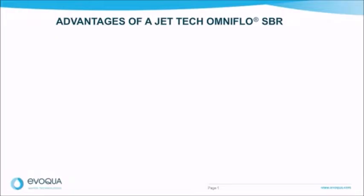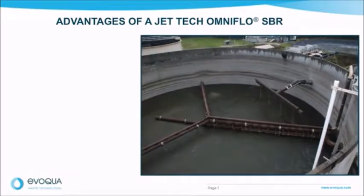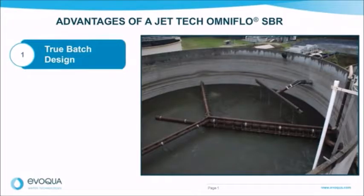The Jet Tech OmniFlow SBR is a robust, simple to operate and maintain, and flexible sequencing batch reactor system. The Jet Tech solution provides several advantages including a true batch design. This means perfect plug flow conditions are created in the process tanks with no potential for short circuiting. A true batch system inherently creates an environment for good floc forming organisms and perfect quiescent settling. A true batch SBR also has an advantage to meet the most stringent nutrient conditions at any flow.